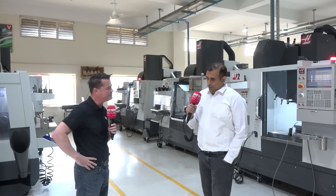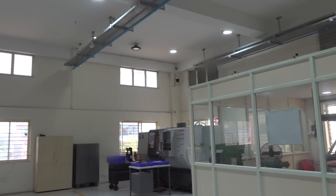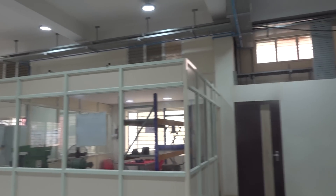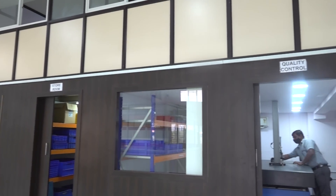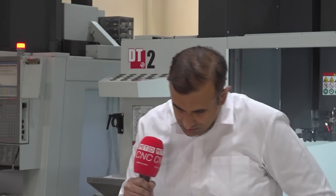Why did you create a turnkey center for your customers? To be very precise, we wanted to add value to the equipment we supply. As far as Haas is concerned, the VF2s and the small mills happen to be the biggest sellers for us and also the most successful machines. We wanted to take it one step higher — when we go to a customer, or when any customer walks in with a particular part, a drawing, a model, or something they visualize, we want to turn it into a reality and provide a complete solution.